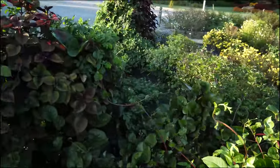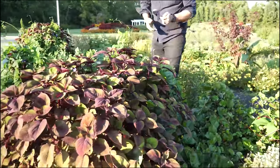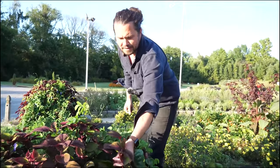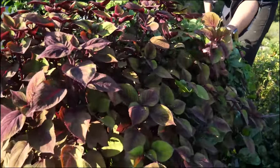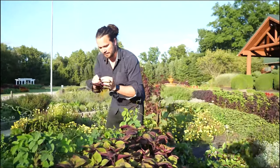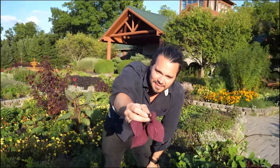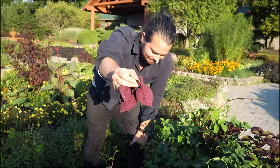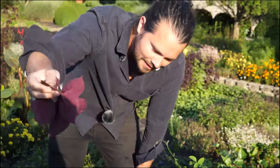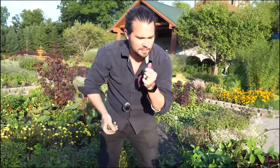What about this red one? This is perilla — it's related to shiso or basil, and it's in the mint family. One way you can tell if something's in the mint family is to get a cross-section of the stem: if it's square, it's in the mint family. That's easy to identify whether you're out in the woods, fields, or a nursery. Square stem equals mint family.